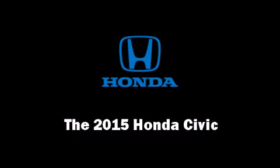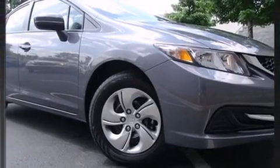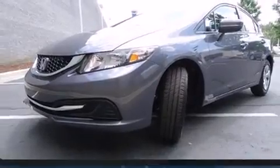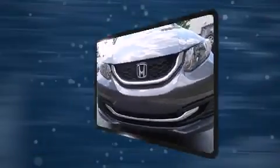Climb inside the 2015 Honda Civic. This four-door, five-passenger sedan stands out among competitors in its class. It features a continuously variable transmission, front-wheel drive, and a 1.8-liter four-cylinder engine.